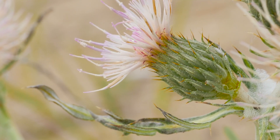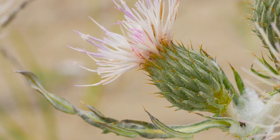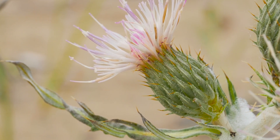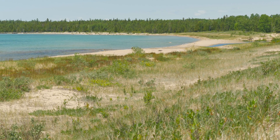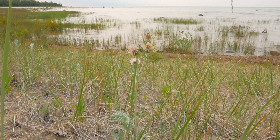The story of Pitcher's thistle is an interesting story. It is only found on sand dunes on the upper Great Lakes. So this thistle is not a weed — you're never going to see it in your driveway, in your garden, or in a hayfield. It's only found on sand dunes and only on Lakes Michigan, Huron, and one location on Lake Superior.